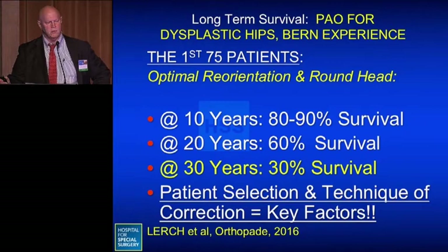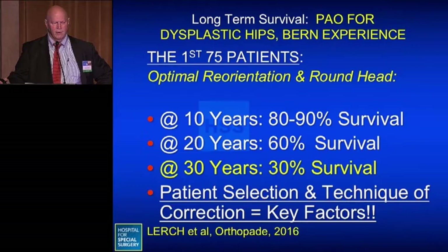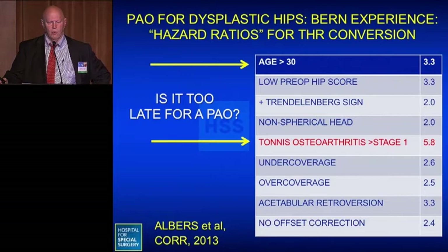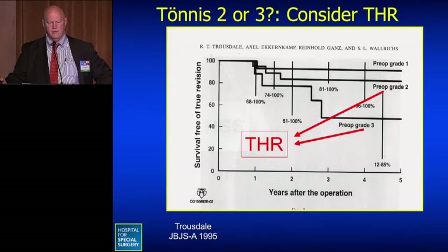But they don't all work out that well. The Swiss group, who have the most experience, found that at 10 years up to 90% still had their hip, but this fell to only 30% at 30 years. Patient selection and the technique of correction were key factors. They've constructed hazard ratios for survivorship of PAO versus conversion to total hip, finding that Tonnis osteoarthritis greater than stage 1 carries almost six times the risk, and age over 30 is about three times worse.